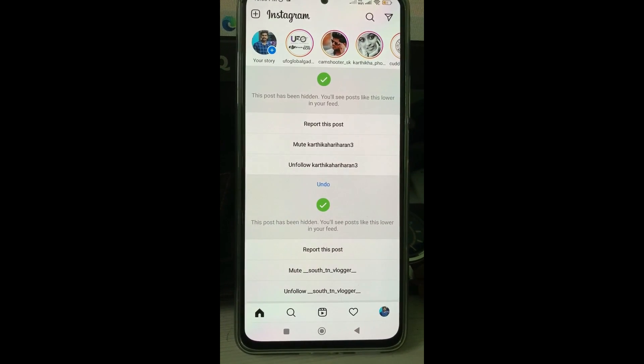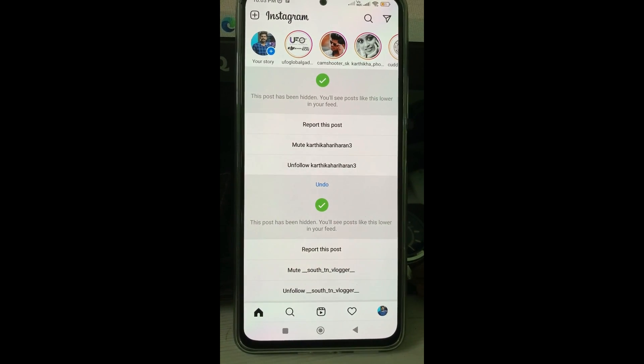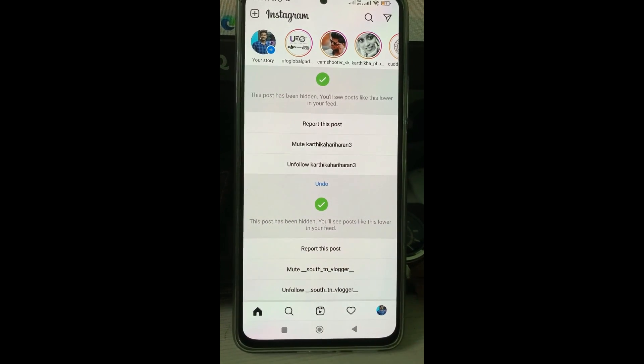Finally, my Instagram account is successfully recovered. At the same time, if you want to avoid this kind of error in the future, just disable two-factor authentication.